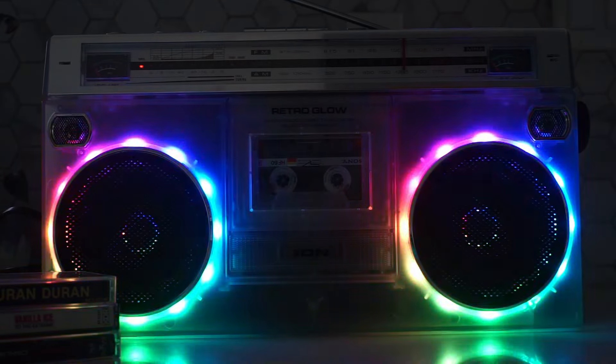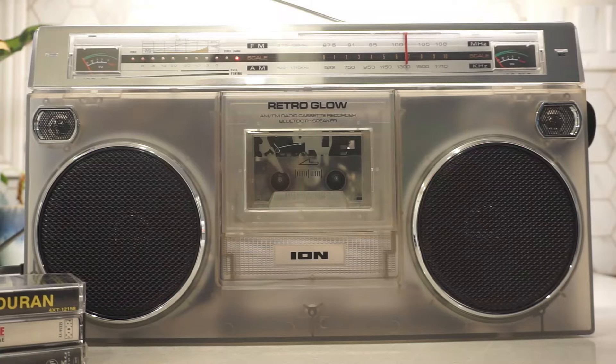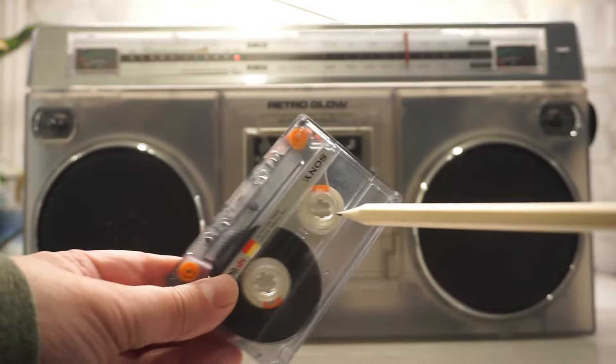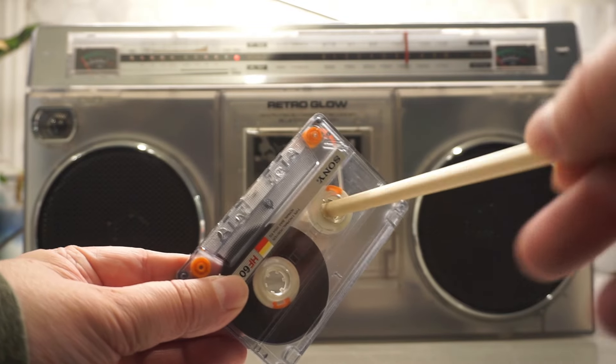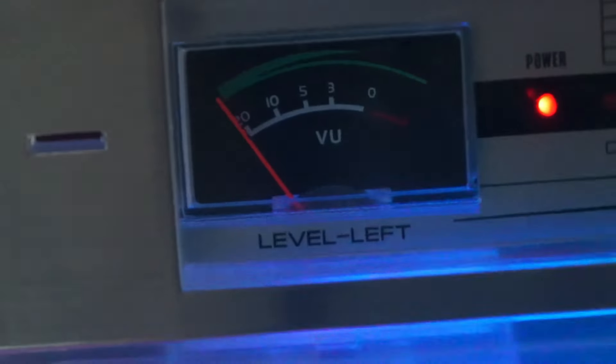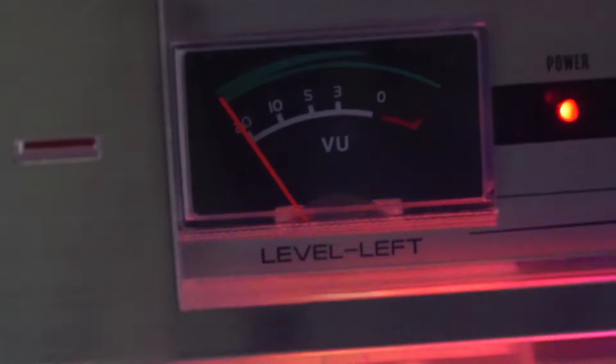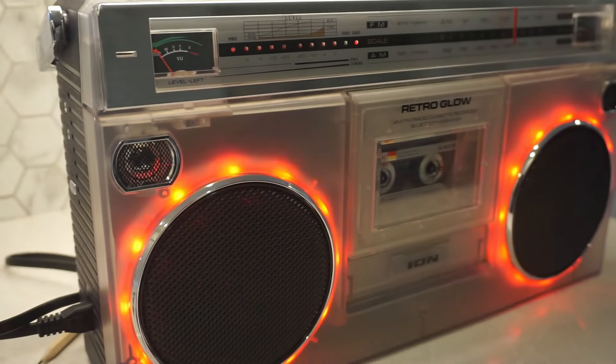Room for improvement — it's not all rainbow lights and roses. While I'm loving my boombox, it's not without a few minor quirks. For one, the cassette door sometimes feels a little too flimsy. I'm not saying it's going to break on me, but it's giving off some strong 'I might break on you' vibes. I'm treating it like I'm handling a Fabergé egg — which, let's be real, is probably for the best given my track record with delicate electronics.